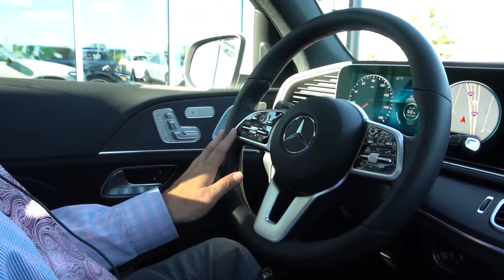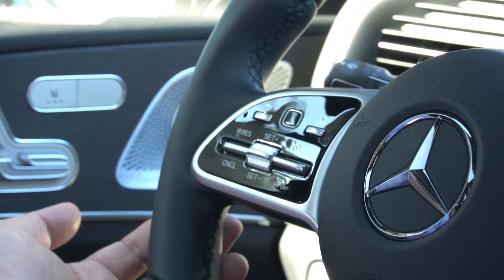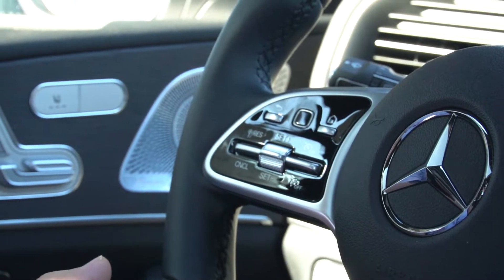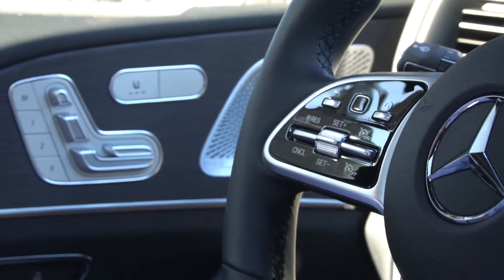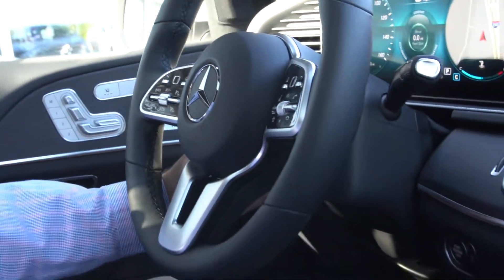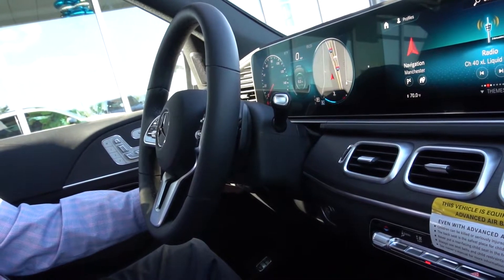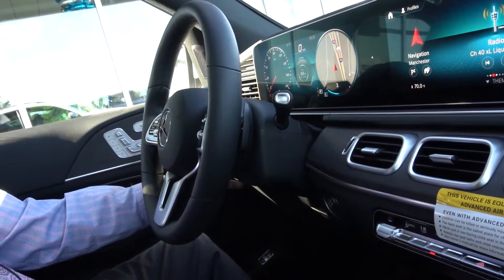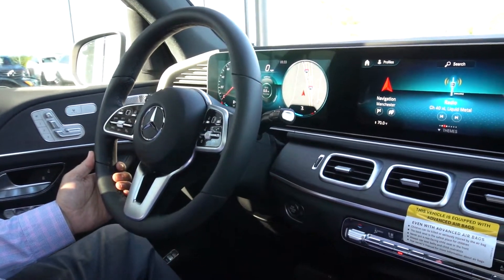Coming around to the other side of the steering wheel, you've got your cruise control, which you can turn on and off, set your speed, and resume. On the left-hand side of the steering wheel is your power unit for the wheel, which you can raise or lower. And right above that is your heated steering wheel, which is nice for the wintertime.